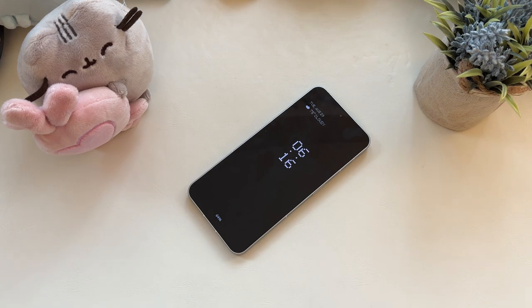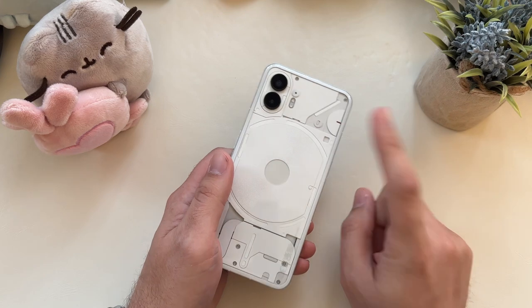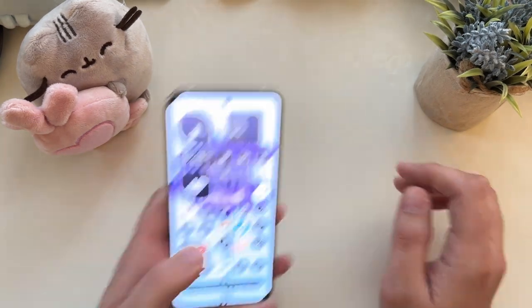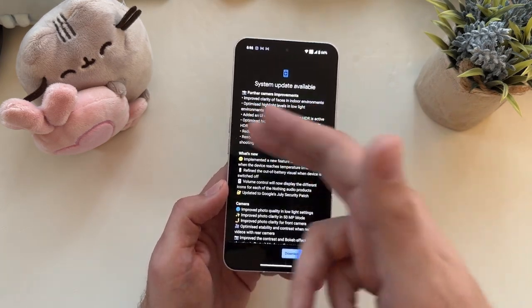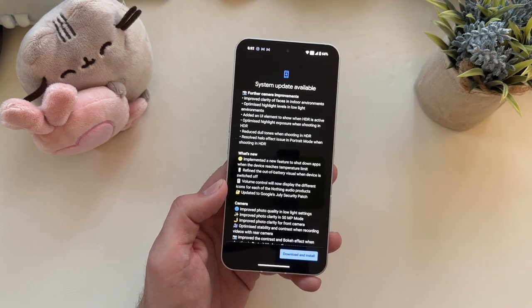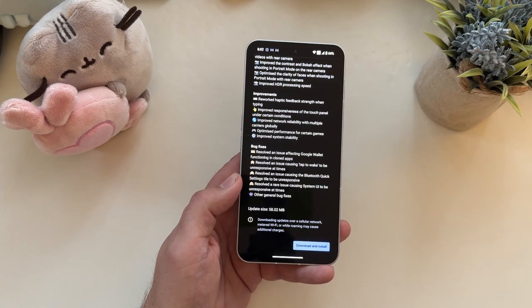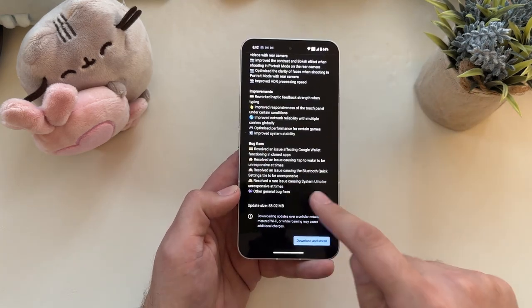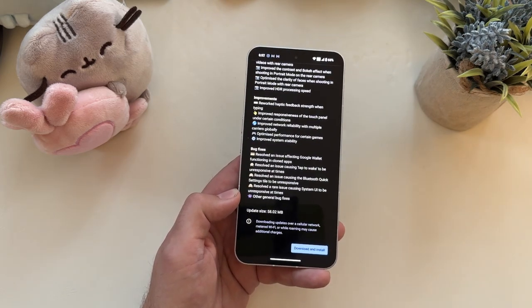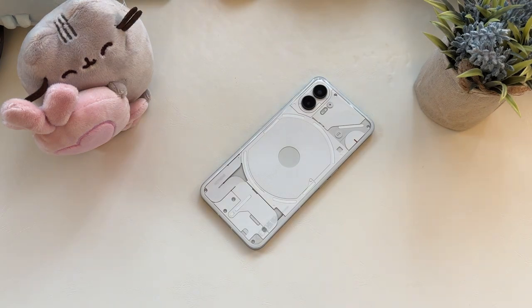So the Glyph does have some useful functionality there. I love notification LEDs, and while most devices have moved away from front LEDs due to thin bezels, you still get that here — plus a little pop of color, and if you take video it acts as a recording light. Let's look at that change log, because they really go into detail on what they're doing and why. Reduce dull tones when shooting in HDR, resolve the halo effect issue in portrait mode when shooting in HDR, implement a new feature to shut down apps when the device reaches temperature limits — it goes on and on across two pages. They're not shy about updating frequently, not shy about telling you when there's a problem. They resolved an issue causing Tap to Wake to be unresponsive at times — they admit when there was a problem and fix it. I like that transparency.